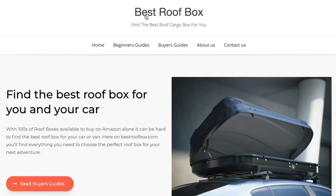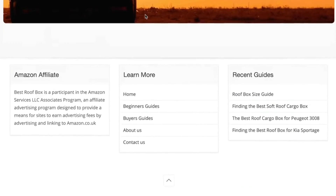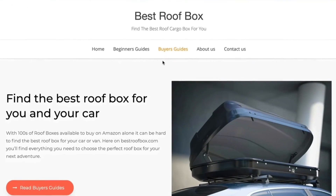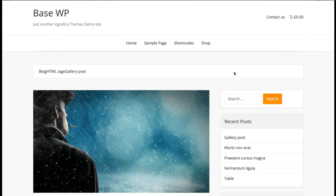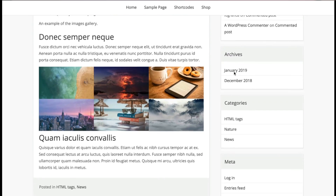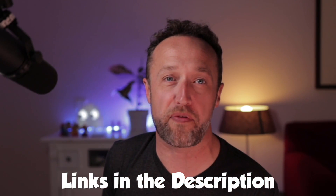The first one is Base WP. This is a theme I created an affiliate website with — bestroofbox.com — and I ended up selling that website for quite a lot of money, so I can say that this theme works really well. It's got a simple, clean, clear layout with a very flexible homepage. It's really fast and you don't have to upgrade to the premium version unless you want to get rid of the footer message. You'll find a link to Base WP in the description, along with links to all the other themes.